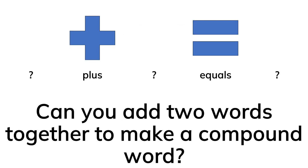When you add the two words together, you get a new compound word. Can you add two words together to make a compound word?